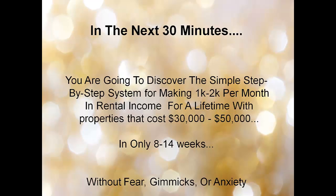In the next 60 minutes, you're going to discover the simple step-by-step system for making $1,000 to $2,000 per month in rental income for a lifetime with properties that cost $30,000 to $50,000 in only 8 to 14 weeks without fear, gimmicks, or anxiety.